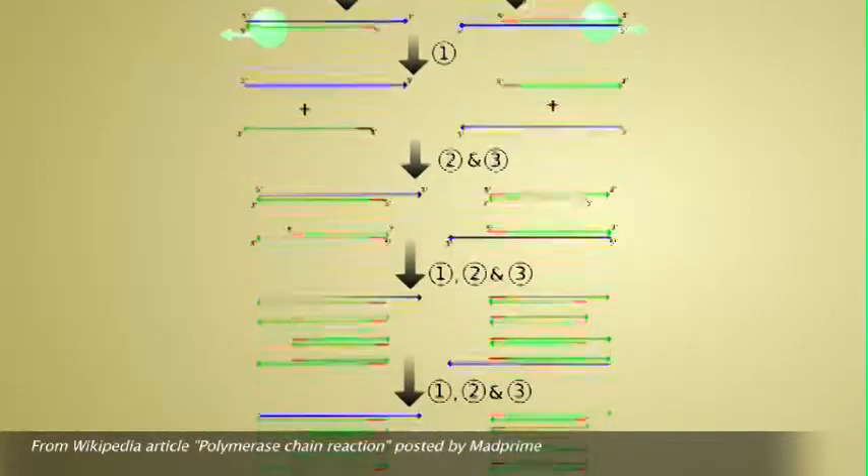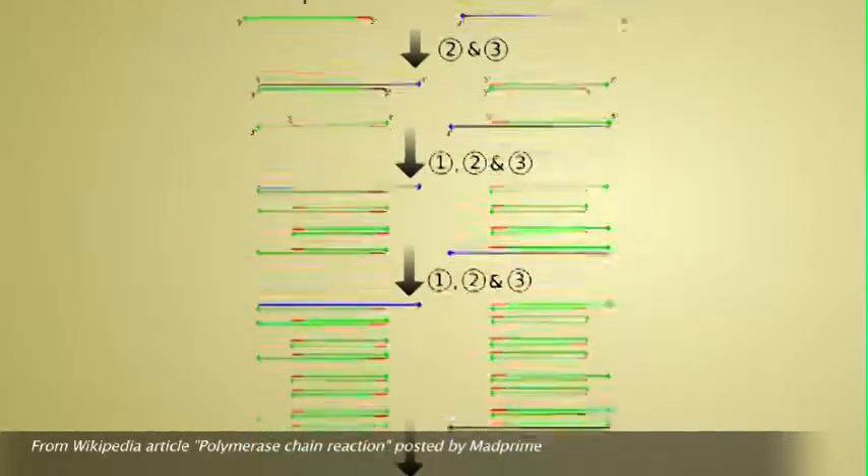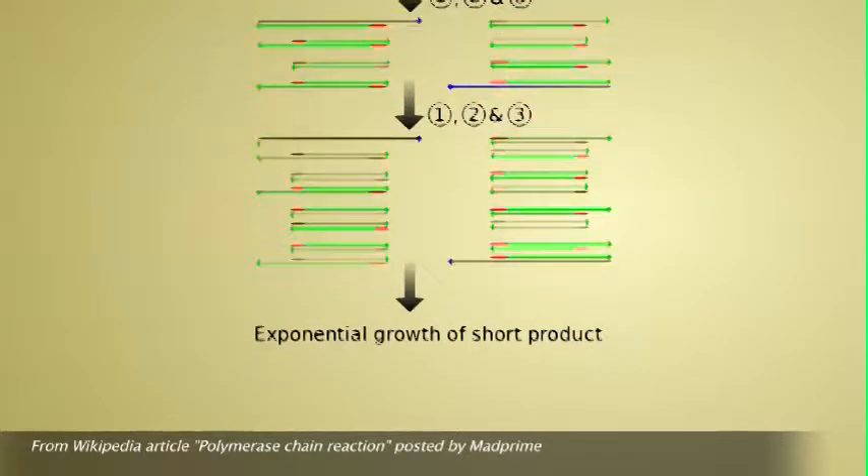The lab uses these PCR samples — these DNA sequences — to perform a wide variety of genetic manipulations.